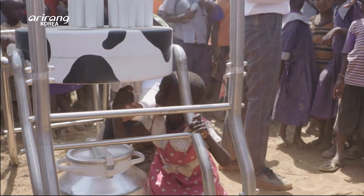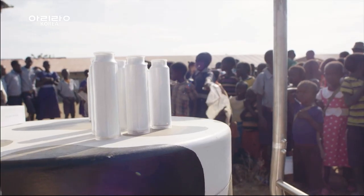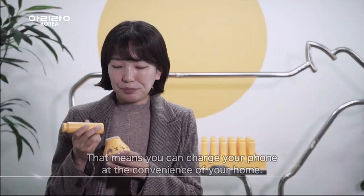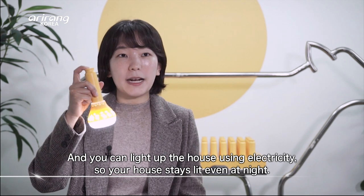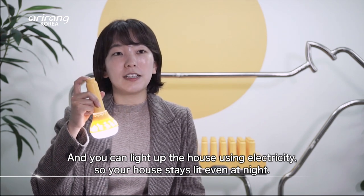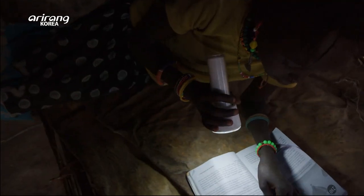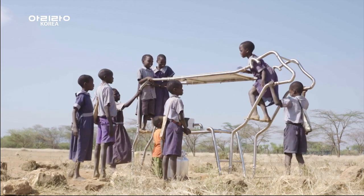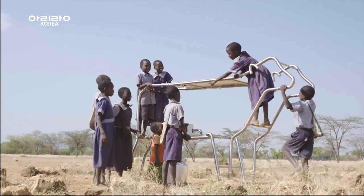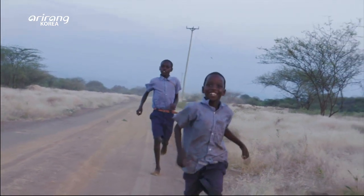Like a cow makes milk, this cow-shaped solar power station charges the batteries the students bring to get electricity. Parents send their kids to school, and getting a school education, students get to hope and dream of a better future. Solar Cow is tackling education and energy problems in rural Africa, which have long been a concern.